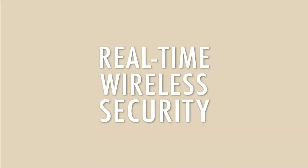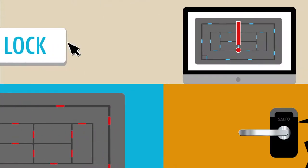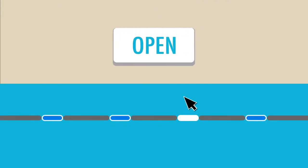This type of real-time wireless security can open up a world of possibilities, like instant lockdown of your key areas, intrusion alarms that immediately let you know if someone is trying to force their way through a door or if a door is staying open for longer than it should, and remote opening of doors by an administrator.